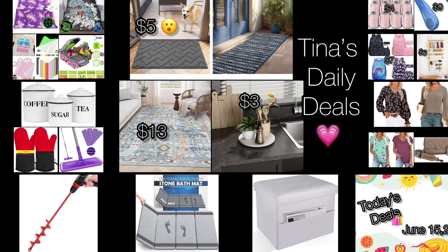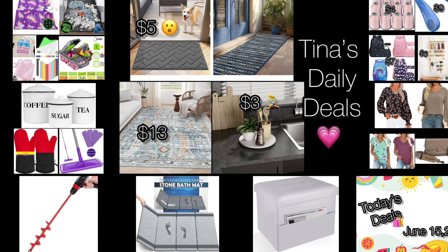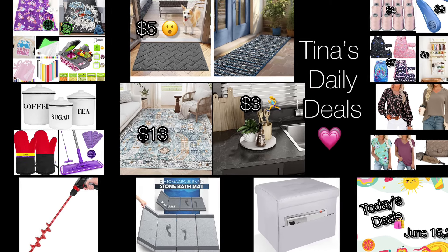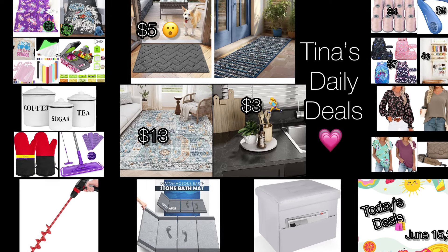Hey everyone, welcome back to Tina's Daily Deals. I'm coming at you with video number two for today, if you count the bag one we had early this morning. If you haven't seen that one, definitely check it out if you need a beach bag. All the information you need will be in the description box.